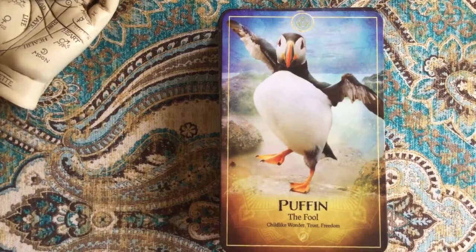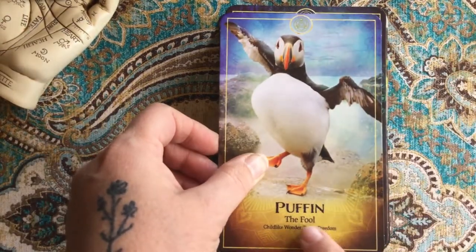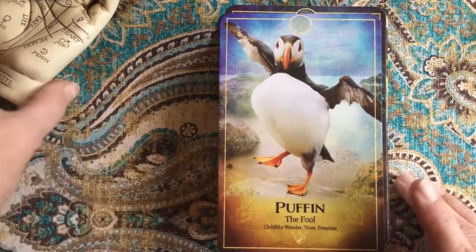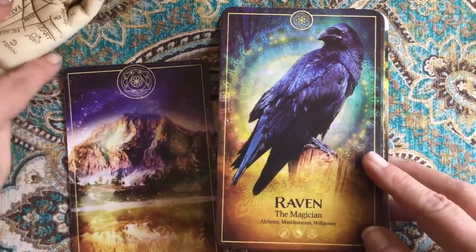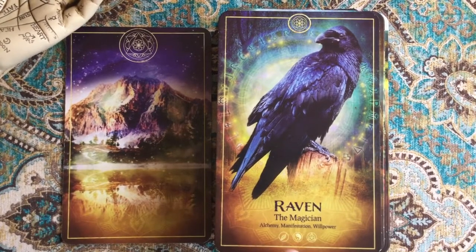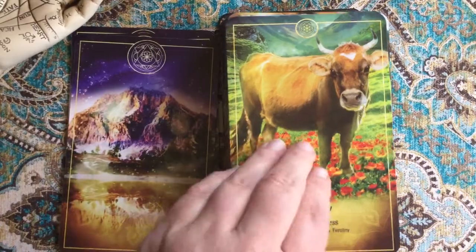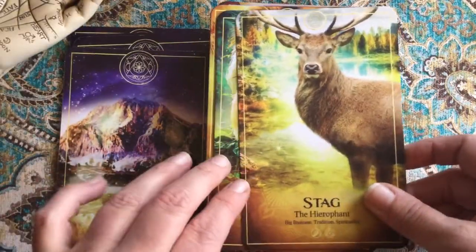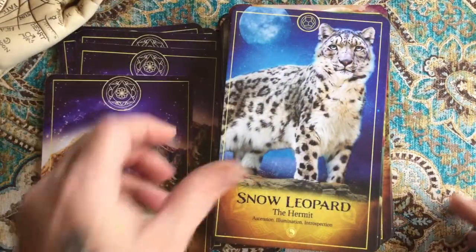Notice at the bottom of the card you have a symbol, and up here you've got some sacred geometry. The puffin represents the Fool, with keywords: childlike wonder, trust, and freedom. This is why it's a great deck for beginners — it helps you gain your footing. The cow is the Empress. Trigger warning: if you don't like spiders and snakes, it happens.